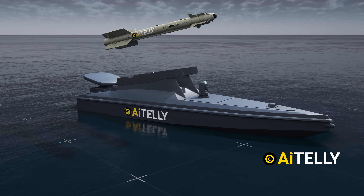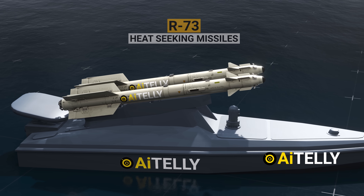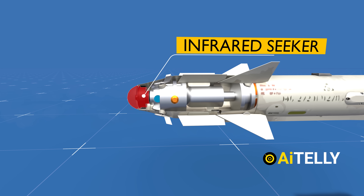The Ukrainian drone boats have started operating to fight fire with fire, using the same Russian R-73 heat-seeking missiles mounted on top of the drones. Inside this missile is technology from the 1970s, like the heat seeker, which is sensitive and cryogenically cooled.